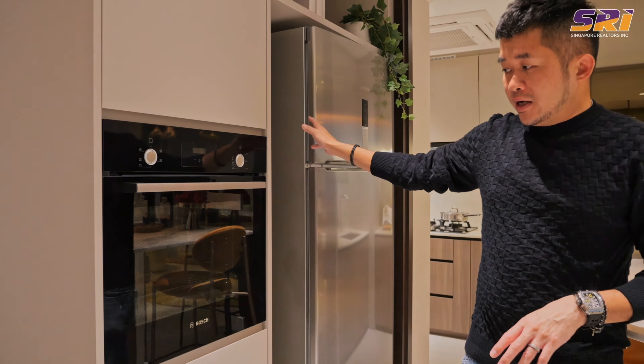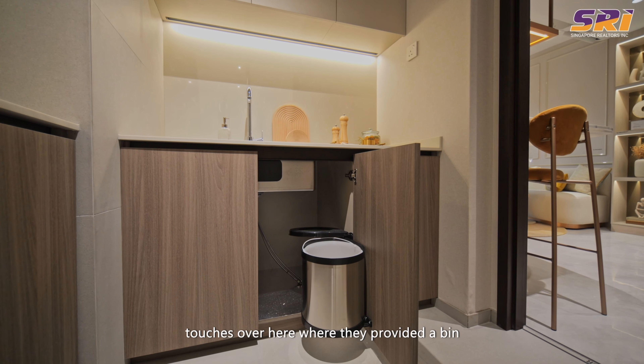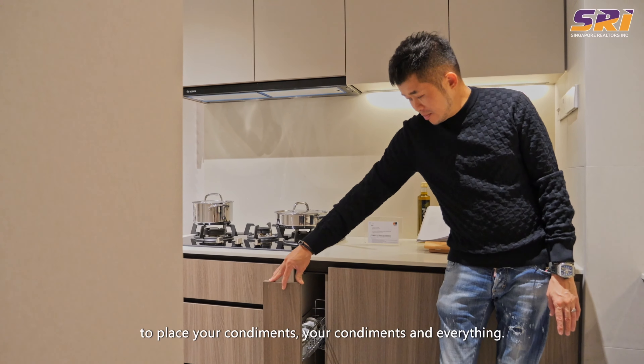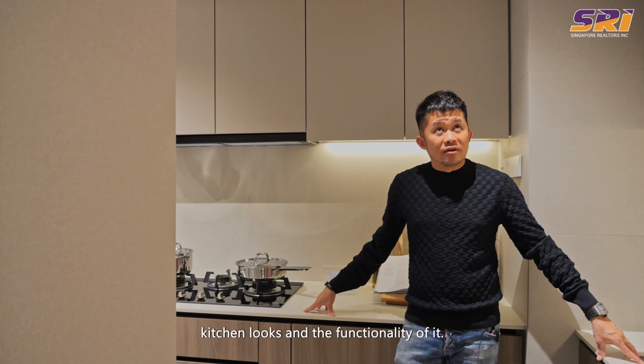The kitchen has a very nice L-shaped layout that is pretty rare in today's context — very good space for food preparation and cooking. They have small little touches like a bin for you to throw your stuff, and little racks for your condiments. I really like how this kitchen looks and the functionality of it.